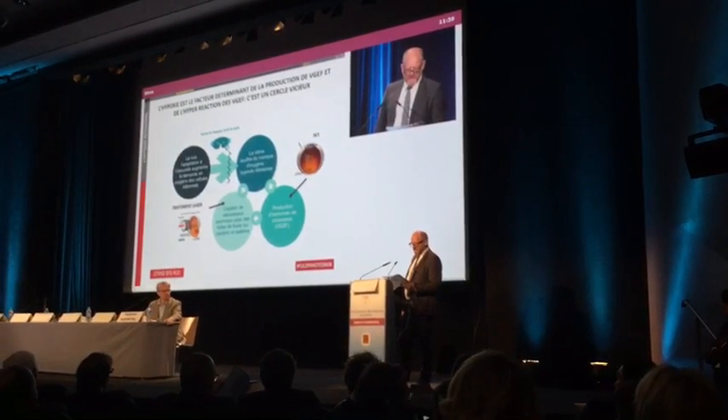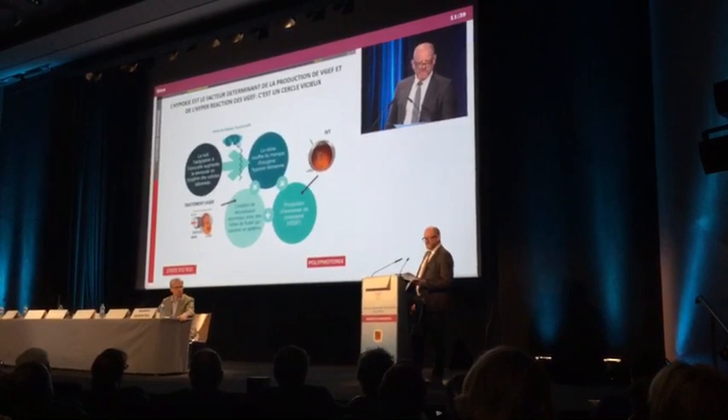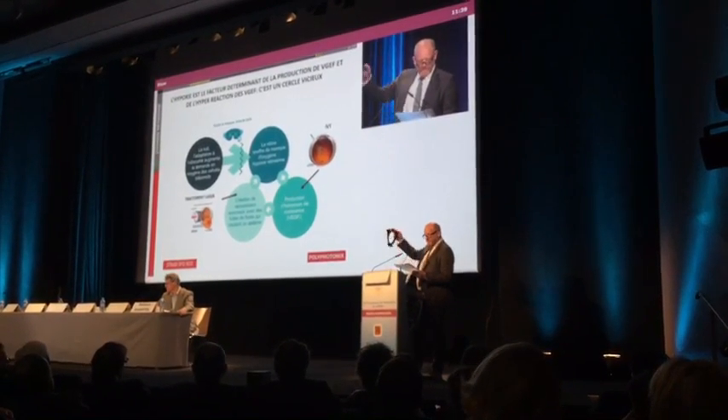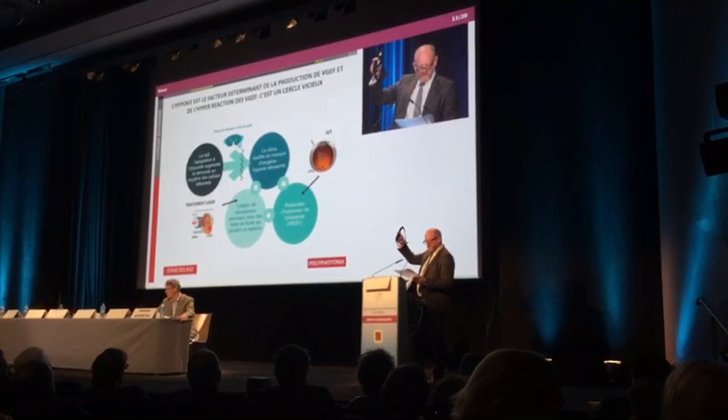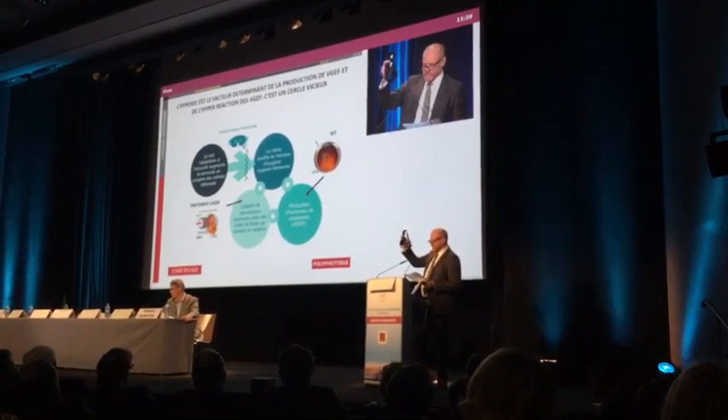L'Octura 400, c'est une thérapie indirecte qui bloque le métabolisme des bâtonnets en émettant une douce lumière d'une longueur d'onde spécifique à travers les paupières pendant le sommeil. C'est un masque porté la nuit.